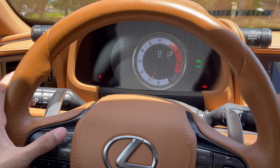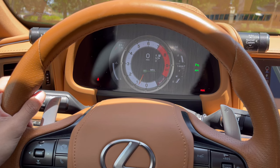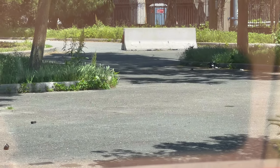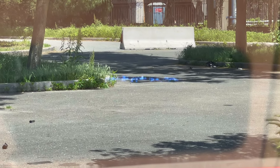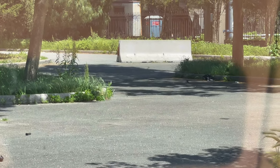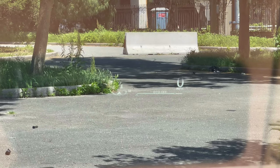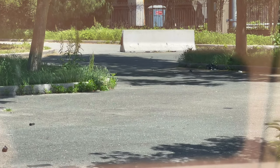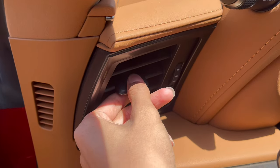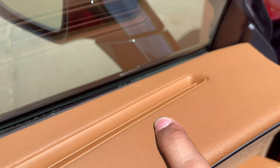The heads-up display does a nice startup animation and shows navigation, gears, and speed. On the door there's a tweeter, an AC vent that opens and closes, and air that flows to defrost the windows.